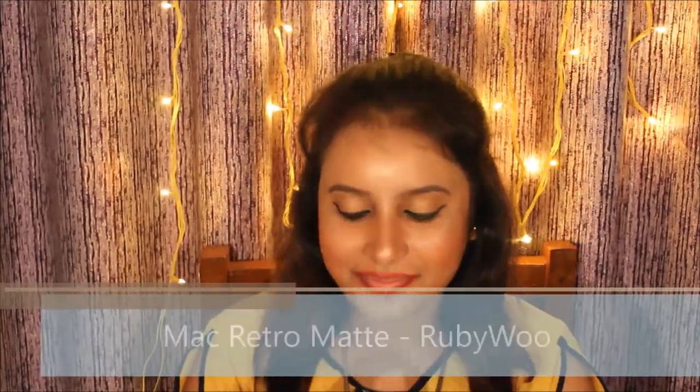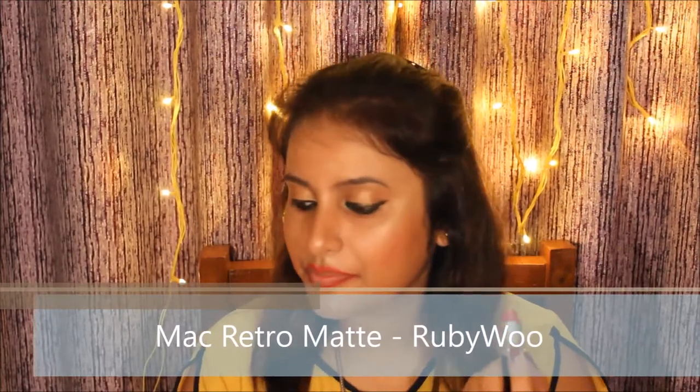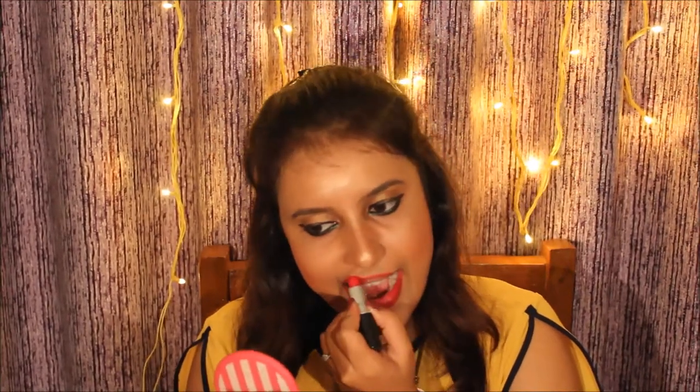To finish the look I'm using Ruby Woo from MAC's Retro Matte series. This is one of my favorite red lipsticks — it is super pigmented and has a very good texture. I just love this lipstick.